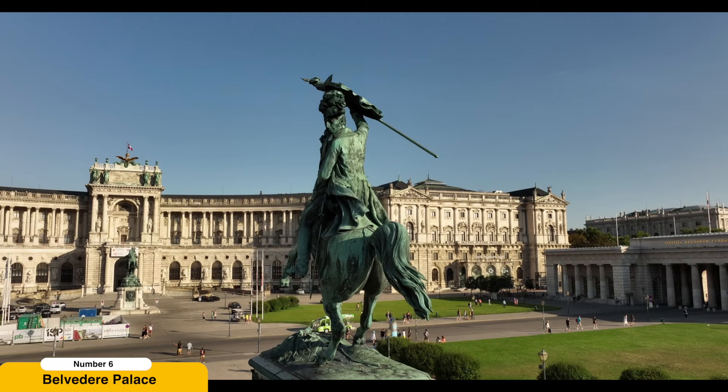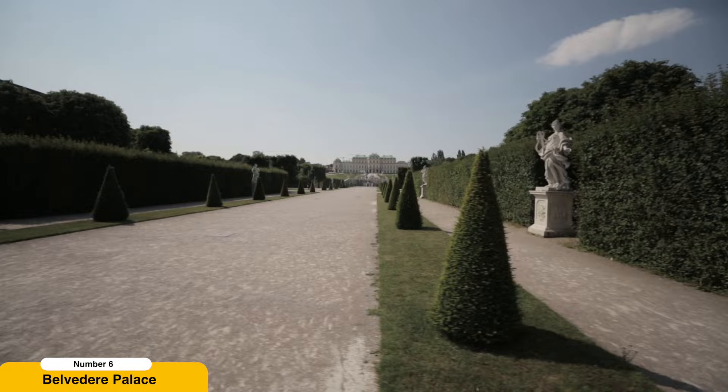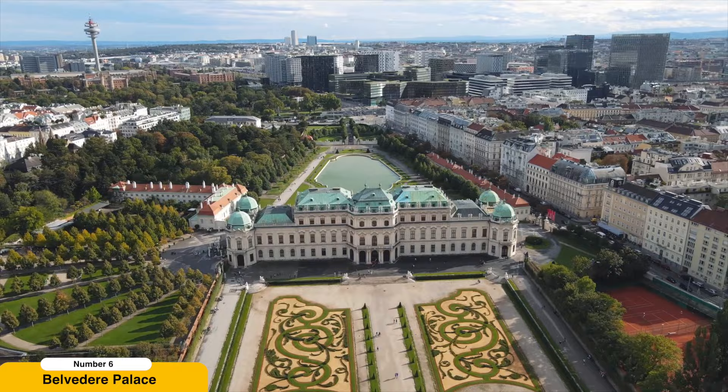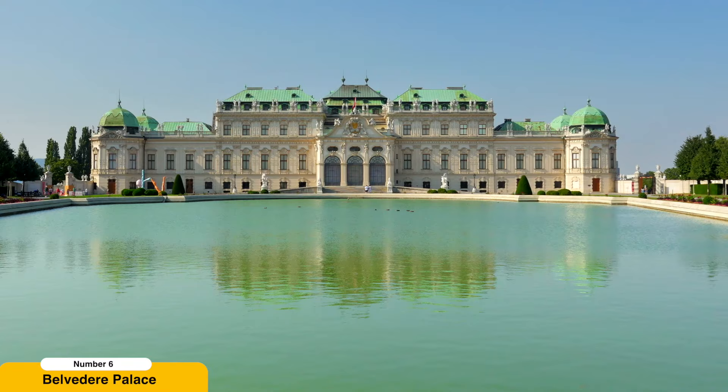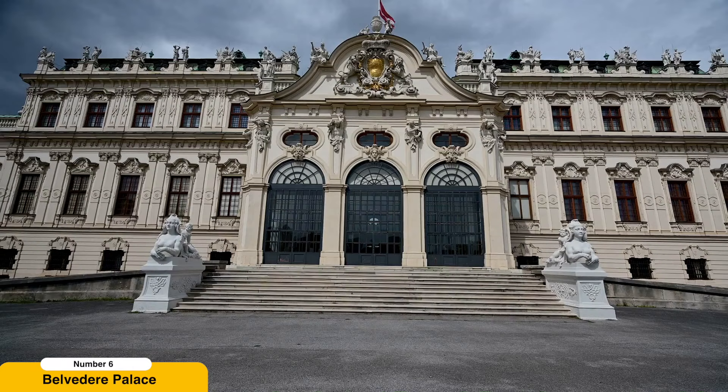Visit the Belvedere Palace. The Belvedere Palace is an architectural masterpiece and a symbol of Vienna's Baroque splendor. The Upper Belvedere features a remarkable collection of Austrian art, including the world-famous painting The Kiss by Gustav Klimt. Marvel at works by other prominent artists such as Egon Schiele, Oskar Kokoschka, and Richard Gerstl. The Lower Belvedere houses temporary exhibitions, and the palace's stunning gardens with perfectly manicured hedges, fountains, and sculptures are a testament to the Baroque landscaping style.